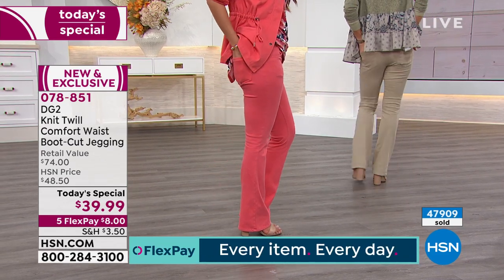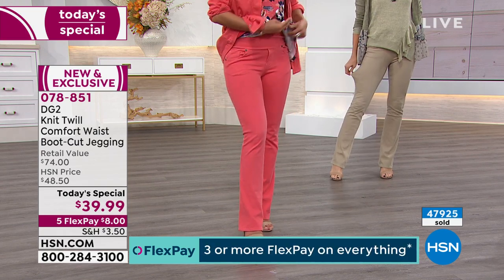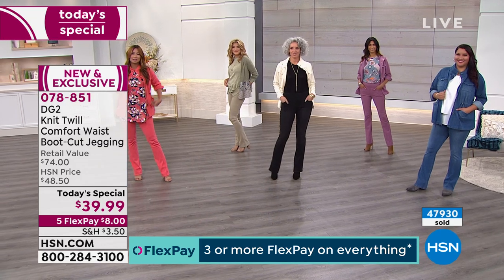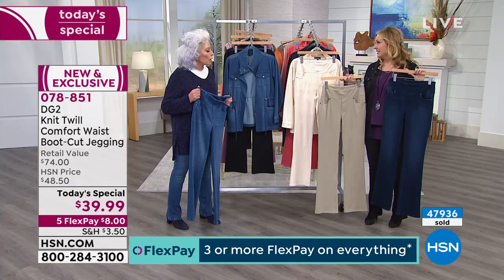Now we have 1,500 left in the sage — you really should order it now. Honestly, I love that color. I'd order it now, Diane — it's about to go.